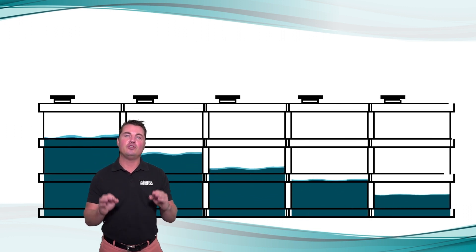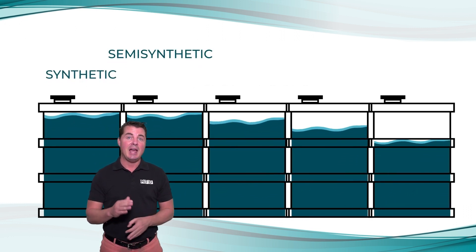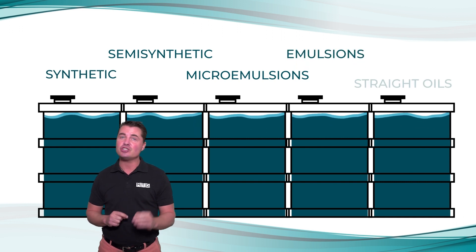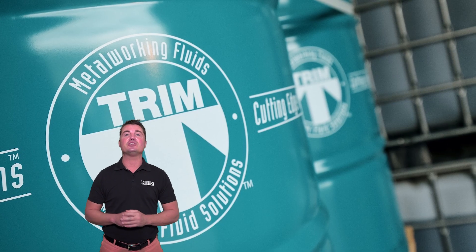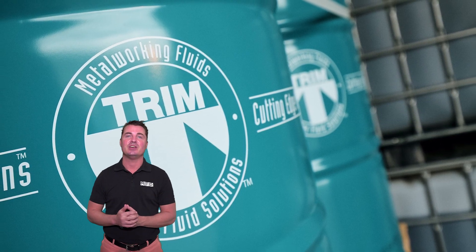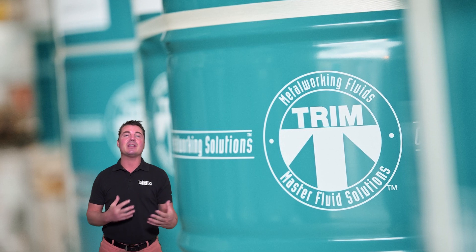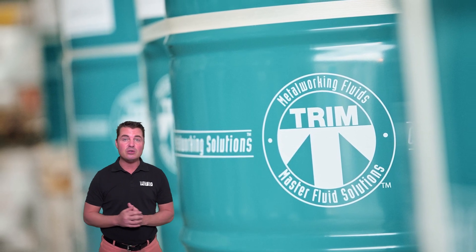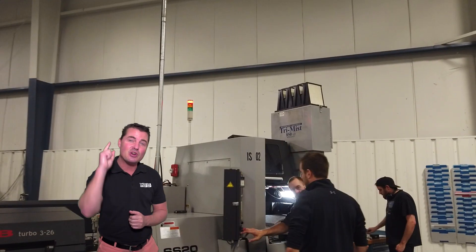That's where the actual fluid trial comes in. Experts work with your team to identify the most challenging operation at your shop and fully convert a machine sump to the TRIM fluid that can best address that challenge. Over the next 30 days, they work hand-in-hand with operators to monitor performance, consult on coolant management, and answer questions.